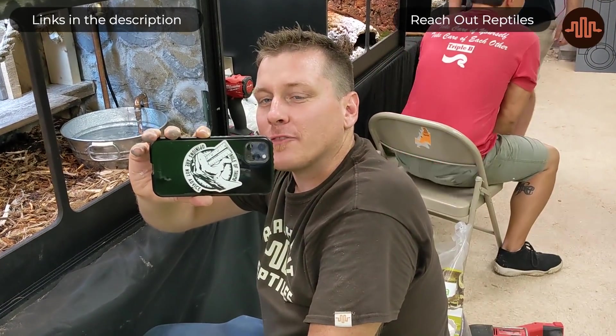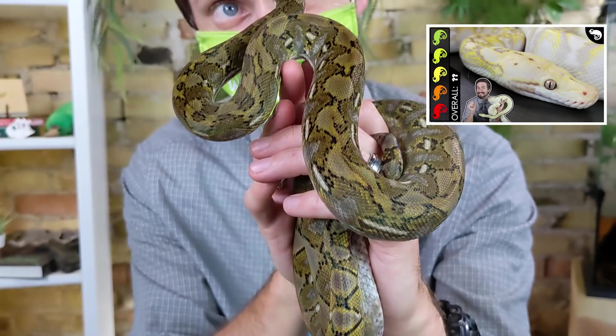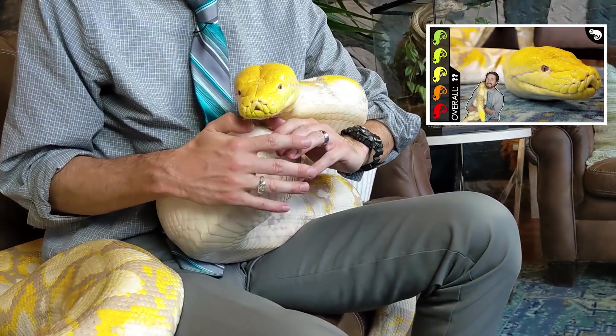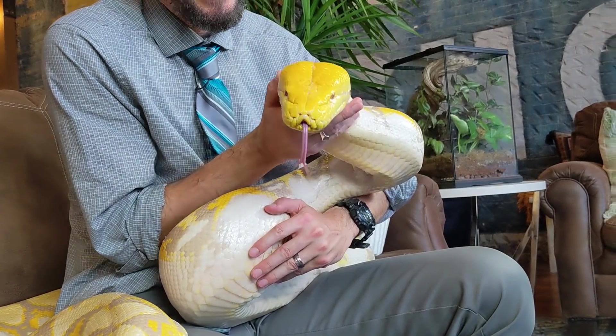But it wasn't until Garrett Hartle from Reach Out Reptiles started talking to me about them that I really took notice. Garrett doesn't work with too many species — until recently he mostly just worked with dwarf and super dwarf retics, which are snakes that basically everyone else overlooked. If someone wants a retic it's because they want a giant snake, but when he saw them he said these are amazing.